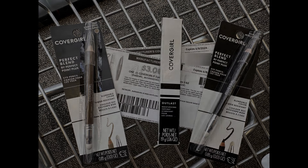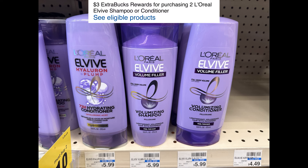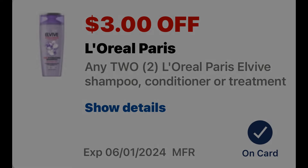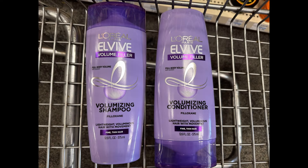Next, I'm grabbing two L'Oreal L-Vibe shampoo and conditioner, on sale two for $10. They're also buy two and get back a $3 extra buck. We have a $3 off of two digital coupon bringing them to $7 for two. After the $3 extra buck, that makes them just $4 for two, or only $2 each.